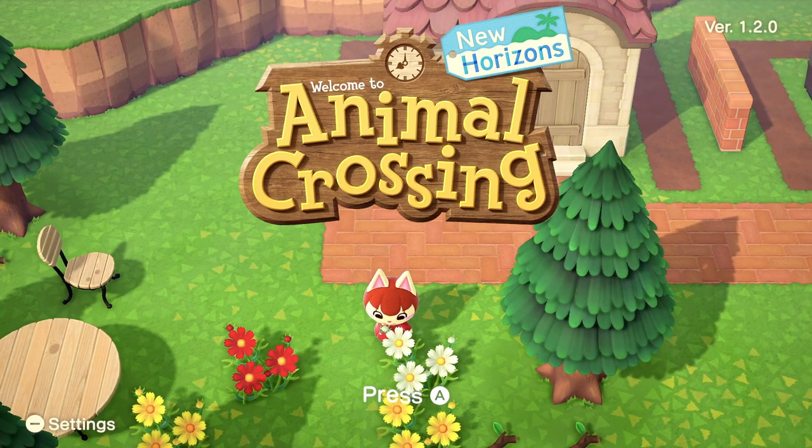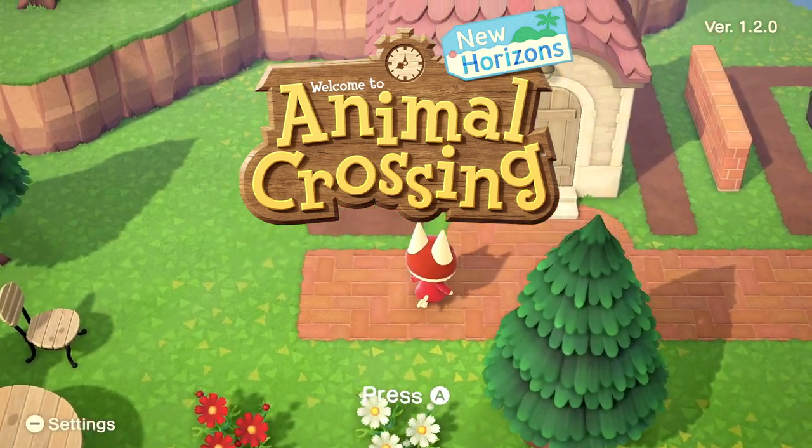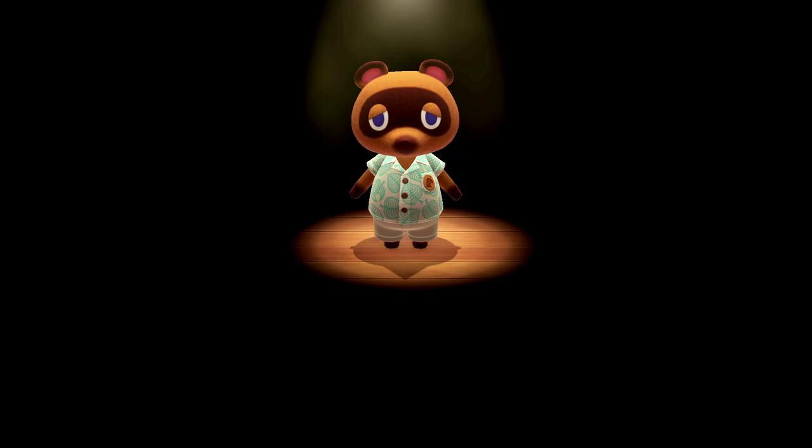Hey guys, TMant28 here, and I'm starting on the title screen today because I wanted, before we start officially, to go to the settings and link the game to the Nintendo Switch Online app so we can get some new items.